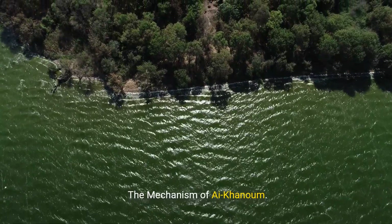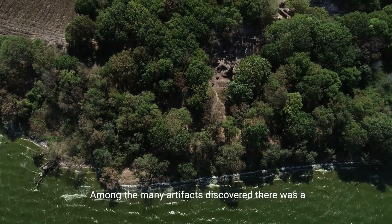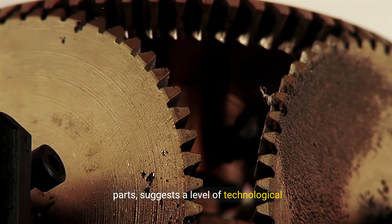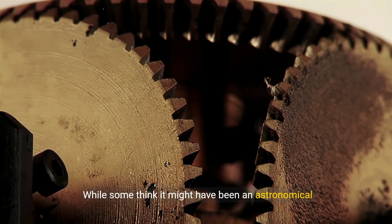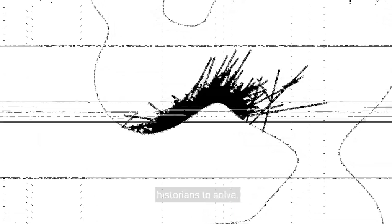Seven, the mechanism of Ai-Khanum. Our final artifact takes us to the ancient Greco-Bactrian city of Ai-Khanum in modern-day Afghanistan. Among the many artifacts discovered there was a mysterious mechanical device, believed to date back to around 300 BCE. This artifact, consisting of intricate gears and parts, suggests a level of technological sophistication unexpected for its time. While some think it might have been an astronomical instrument similar to the Antikythera Mechanism, its exact purpose and the knowledge behind its creation are still unknown. The mechanism of Ai-Khanum, with its complex design, remains a testament to the ingenuity of ancient civilizations and a puzzle for modern historians to solve.